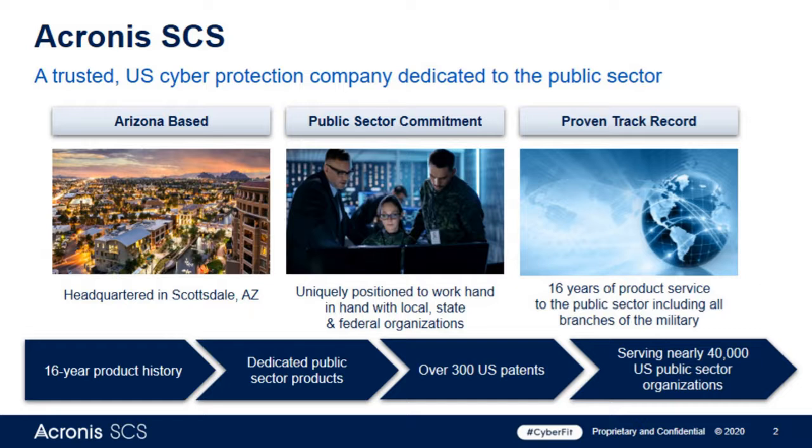We have been serving the public sector for over 16 years. We have over 300 U.S. patents. We have designed this organization so that all the data for the U.S. public sector stays in the United States, and any interaction with our team or product support is with U.S. citizens also based here in the United States.